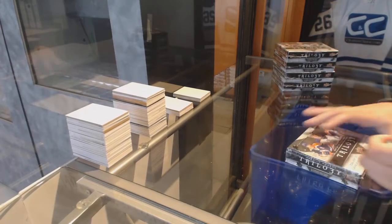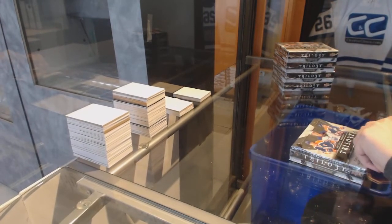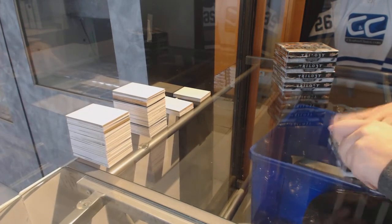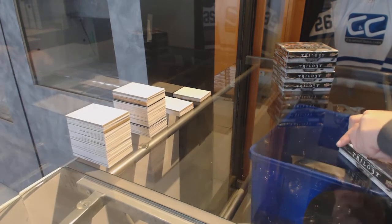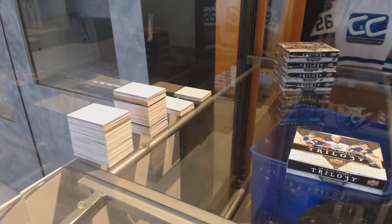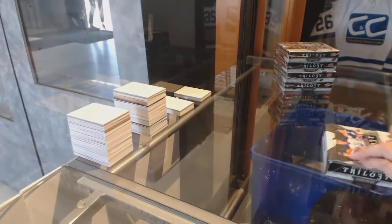Starting off C&C Group Break 7788, we've got the 1617 Upper Deck Trilogy 5 Box Half Case. Best of luck guys, here we go!